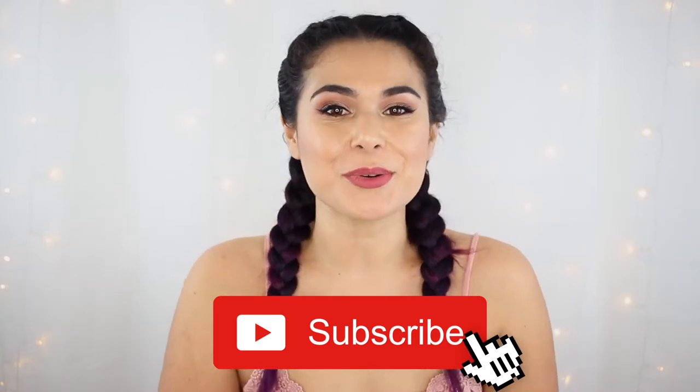Hey everyone, it's Miranda. Welcome back to my channel. If you're new here, then hey for the first time — why don't you subscribe and become the newest member of the Slashed Squad today?